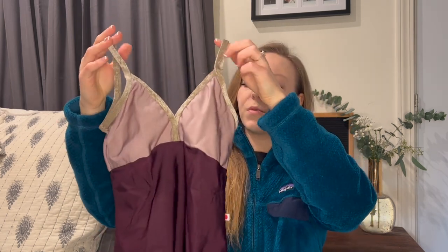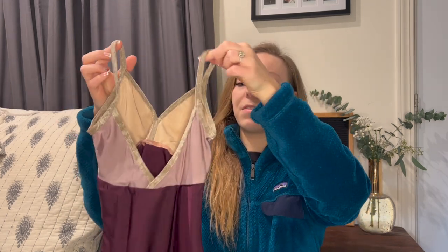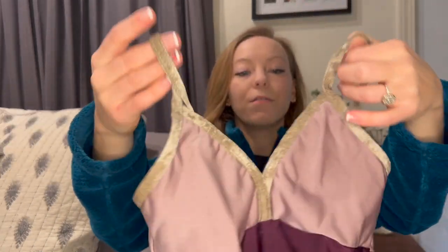Next we have the Daria style, and I love the neutral tones on this — the plum color is so pretty, along with the velvet toffee trim. This is Nylon Opera and Nylon Magic with the velvet toffee trim. This style is really pretty with a V front and V back with the camisole front.